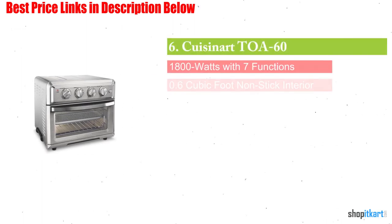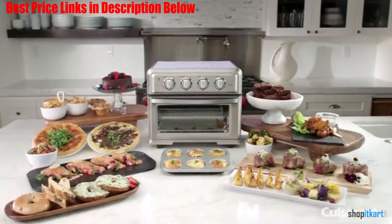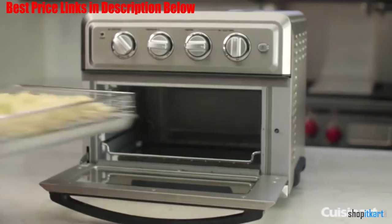Next on our list is the Cuisinart TOA-60 Convection Toaster Oven. It is a premium full-size toaster oven with a built-in air fryer. That means it not only bakes, broils, and toasts — it also lets you air fry right inside the oven.